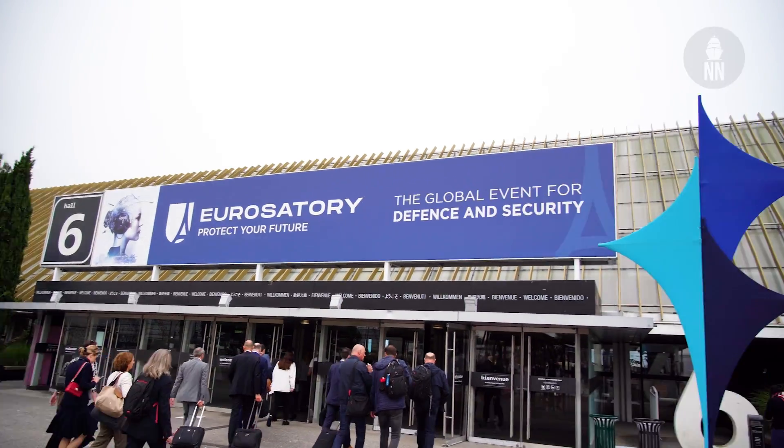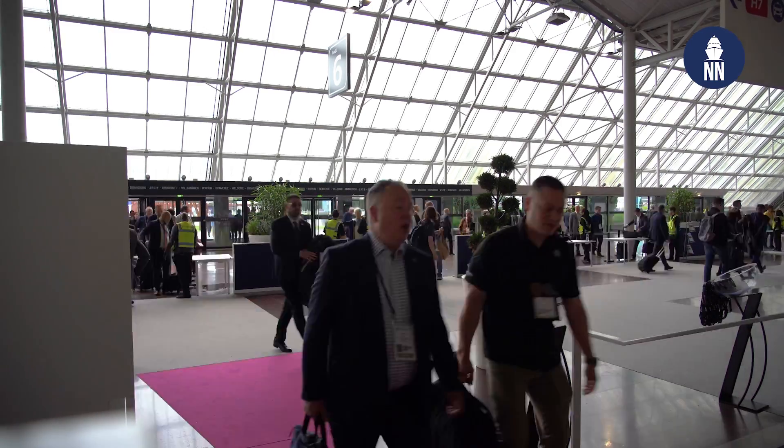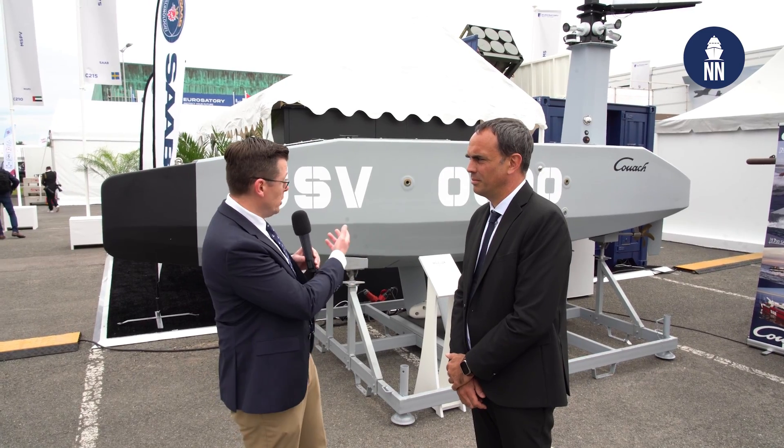Hi everyone, we are at Eurostatory 2024 in Paris, France. I am now with French shipbuilder Couache, who is showcasing for the first time in public their Magellan USV unmanned surface vessel.